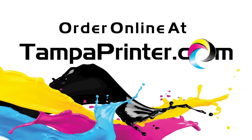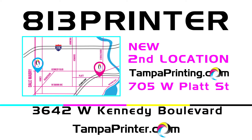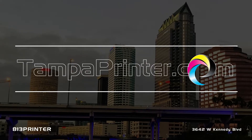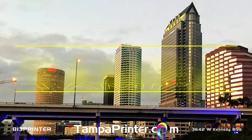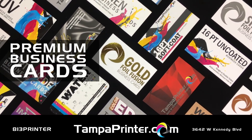Order online at TampaPrinter.com, call 813-PRINTER, or come by and see us at 3642 West Kennedy Boulevard. TampaPrinter.com is the fastest printer in Tampa, specializing in high-end premium business cards with different paper finishes and effects to choose from.